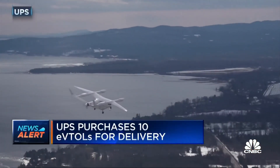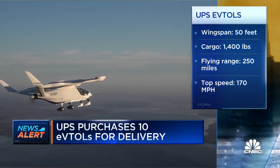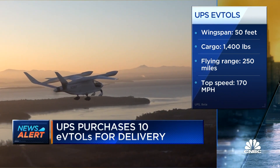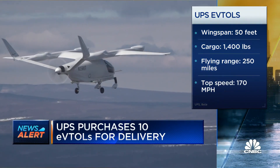The eVTOLs have an electric battery, five propellers, and a 50-foot wingspan. They also carry about 1,400 pounds — just about half the max of a small plane. Fully charged, these eVTOLs can travel up to 250 miles at 170 miles per hour. The focus here is obviously on speed, but also on savings and sustainability.